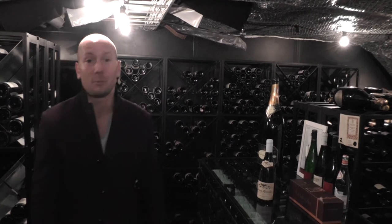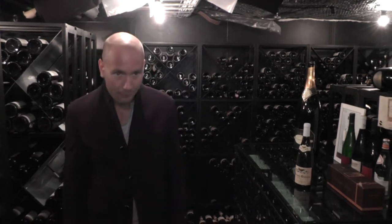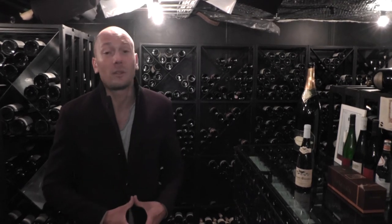This is the original cellar where we are right now, where most of the wines come from Europe within the classical regions. I think Burgundy is the one we have most of, but we also have a huge selection of white Austrian wines as well.